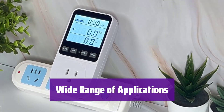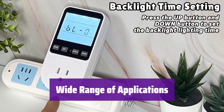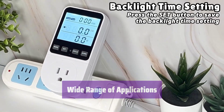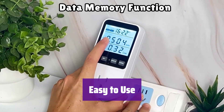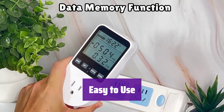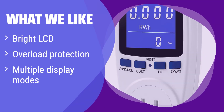It's suitable for monitoring a wide variety of appliances — you can use it to track the energy usage of almost anything in your home or office. Simply plug it in and start monitoring. What we like: This meter features a remarkably bright LCD display for easy night-time viewing and includes overload protection to safeguard your devices. If you need a clear display and safety features, this is a great option.